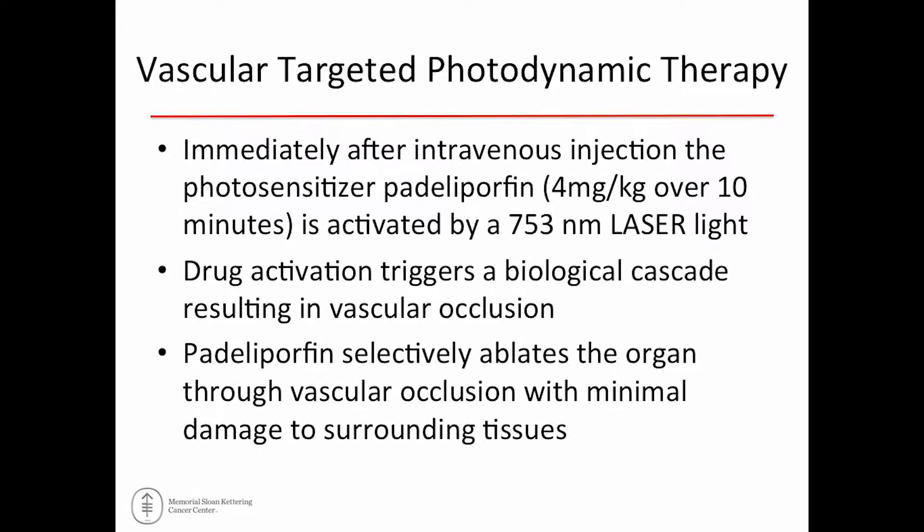Vascular-targeted photodynamic therapy uses a chromophore based on chlorophyll called padeliporfin — I'll just call it 'drug' from now on. It's specifically activated by a particular wavelength of laser-delivered light, which activates this compound locally and results in vascular occlusion. This is not a strategy that generates heat or cold, and that's one of the proposed advantages: there's not collateral damage.